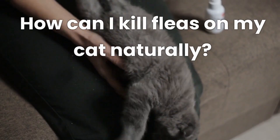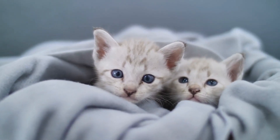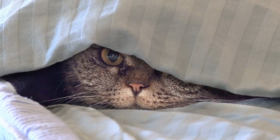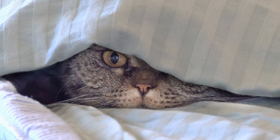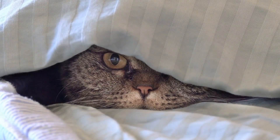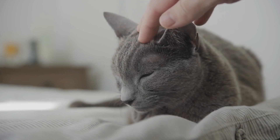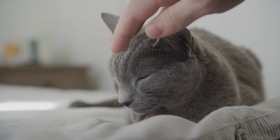How can I kill fleas on my cat naturally? When it comes to natural flea treatment, consistency is key. Combining various methods, such as diatomaceous earth, essential oils, and regular grooming, can help manage and eliminate fleas from your cat's coat. Additionally, keeping your cat's environment clean and treating their bedding can further prevent reinfestation.